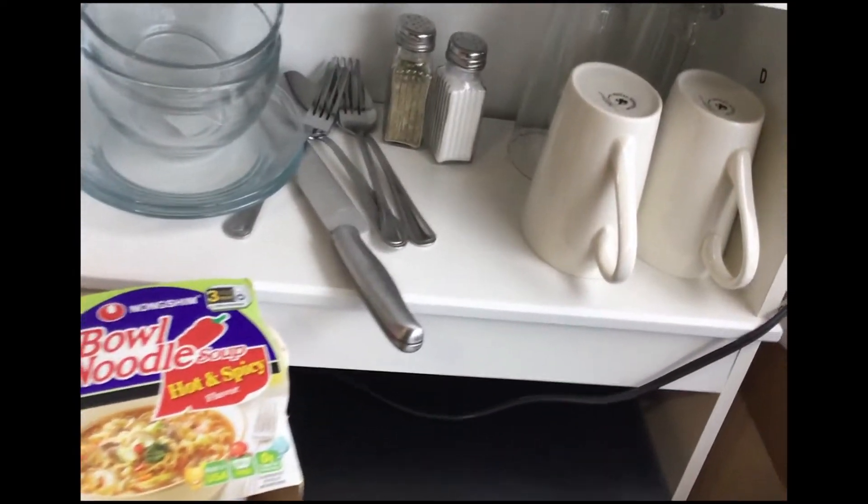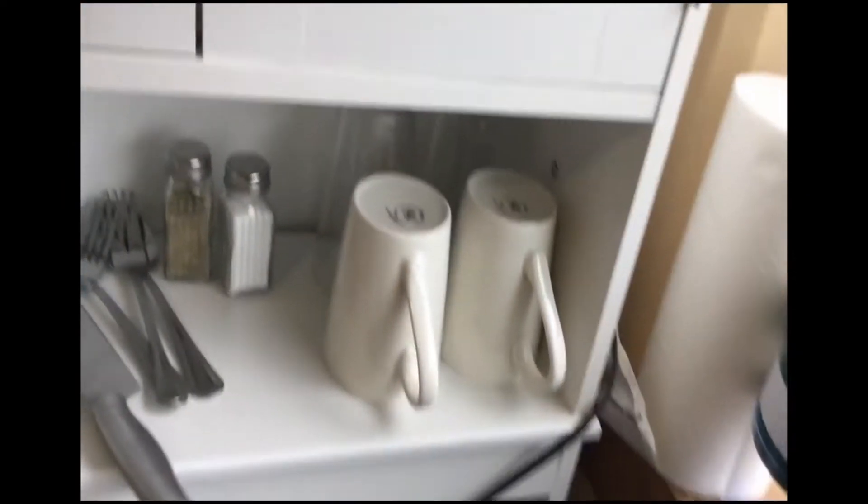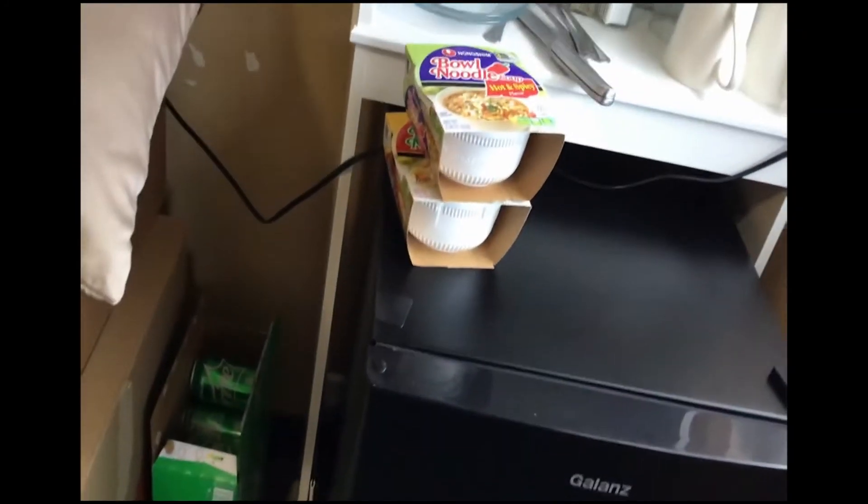Two bowls, two plates, two forks, two spoons, one knife, salt and pepper, two cups, two mugs. Yeah, that's it — it's just me in here. Mini fridge, some noodles that would not fit into my thing up here. Sprite — I love Sprite. It's pretty much the only soda I drink; I'm really not a soda drinker.